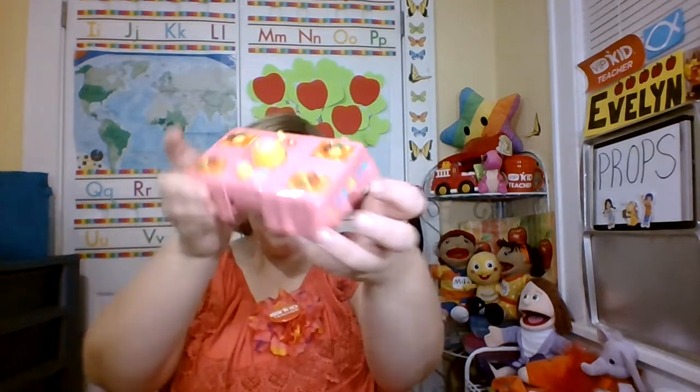I also use this prop for talking about birthday parties because I can surprise my students — this thing is pretty cool. It's from a Dora the Explorer dollhouse. I bought the dollhouse secondhand for my kids so that I could have the props for my classroom.